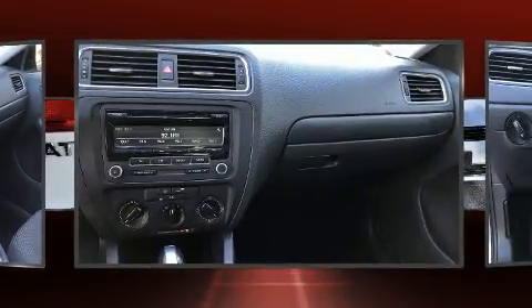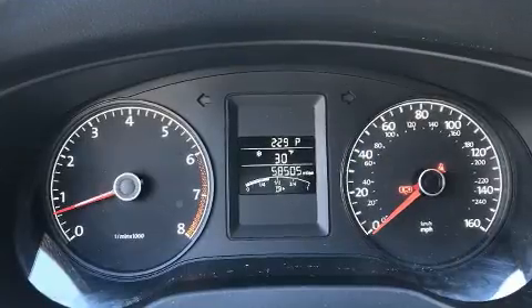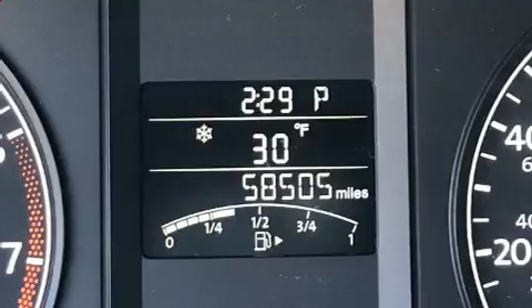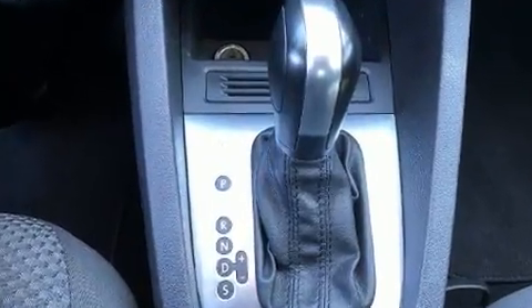Volkswagen prioritized practicality, efficiency, and style by including a tachometer, variably intermittent wipers, an outside temperature display, and more. With side curtain airbags supplementing the rest of the safety network, you can be assured that you and your passengers will experience top tier protection.